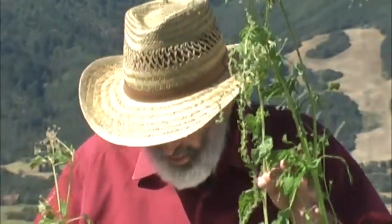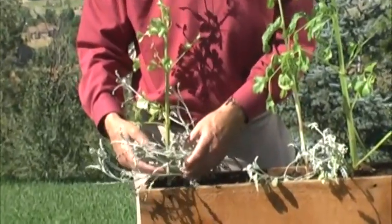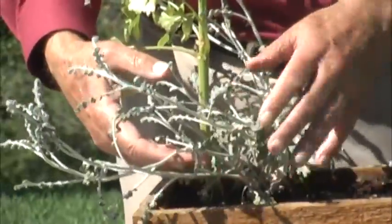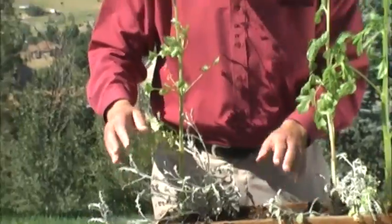Same thing over here. And down at the bottom, I have my favorite old dusty miller. This is one of the most marvelous plants you could have in your square foot garden — one per square foot. Keep it trimmed back. It has little blossoms on it. It's just wonderful.